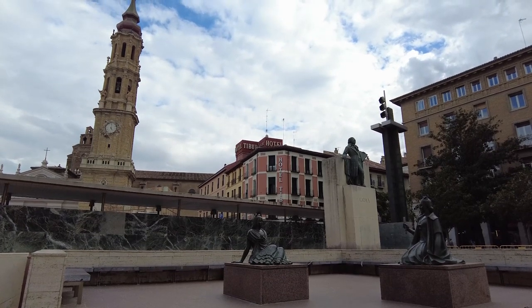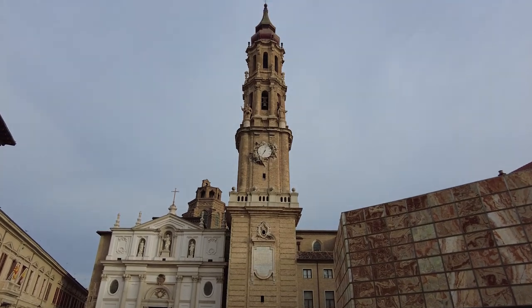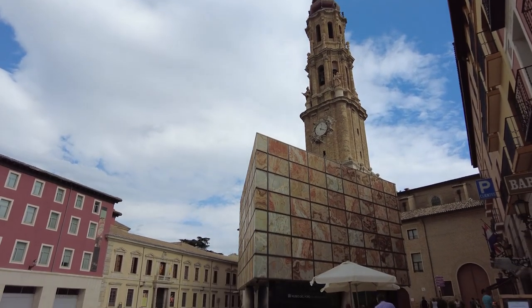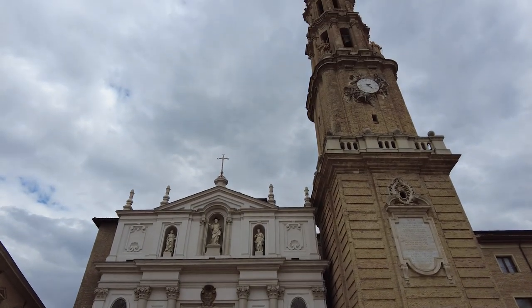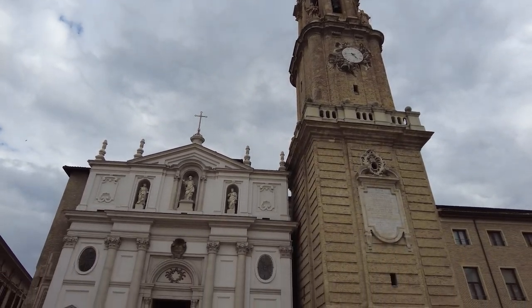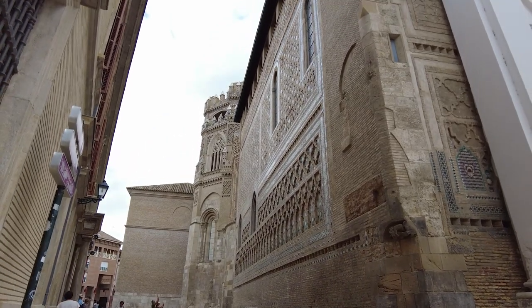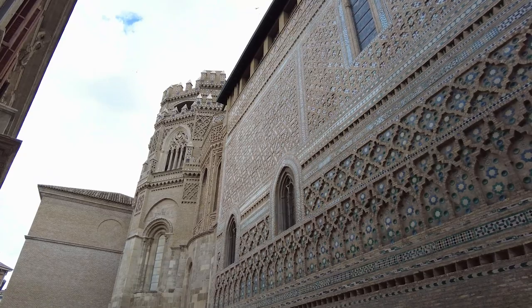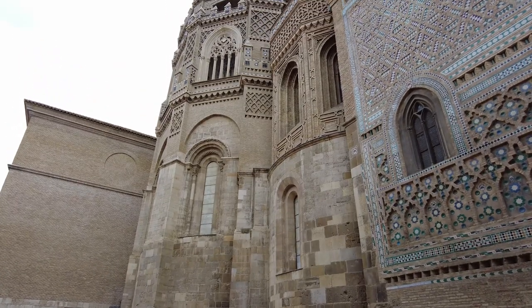That leads us nicely onto the Cathedral of the Saviour, or La Seo de Zaragoza. Next to it is the entrance to the underground remains of the Roman Forum, suggesting it probably has a Roman history. The façade is 18th century Italian Baroque, covering an earlier design. There's no photography or video allowed inside and there's a small tourist fee, but it's worth a visit. A step to the side reveals the remains of the Mudéjar design, as it was once a mosque until the Moors were repelled in the 12th century. The beautiful design work was thankfully not destroyed when the cathedral was rebuilt.